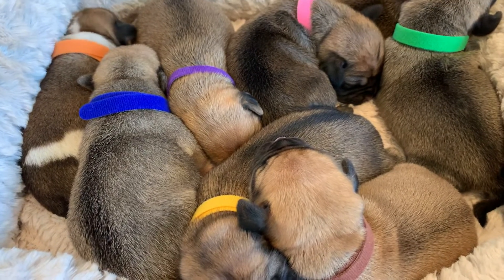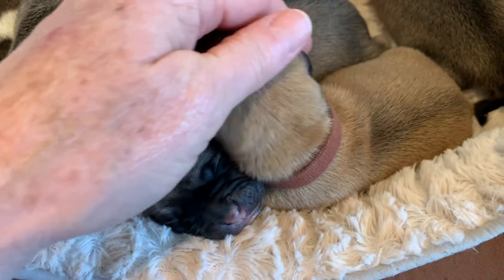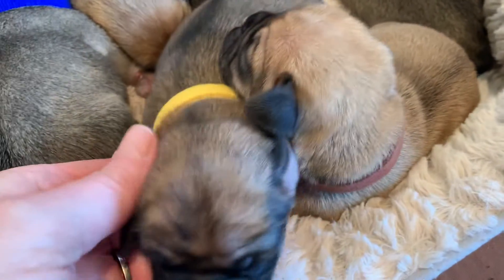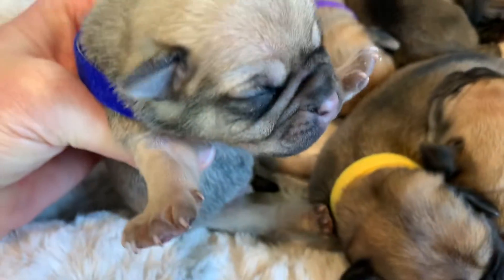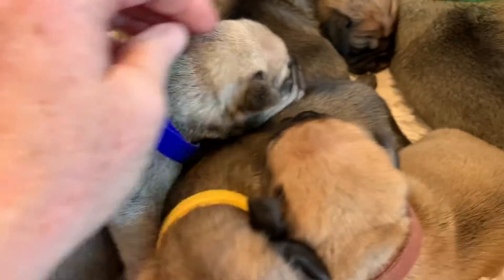We have a male with the brown neck collar right up in front here is Harley, and with the yellow neckband here is Hershey. Then with the blue we have Hudson. Green we have Henry.